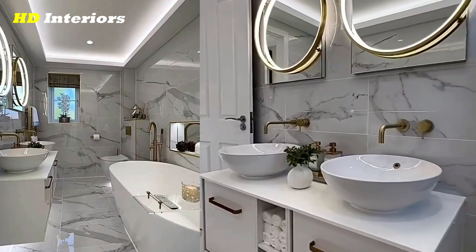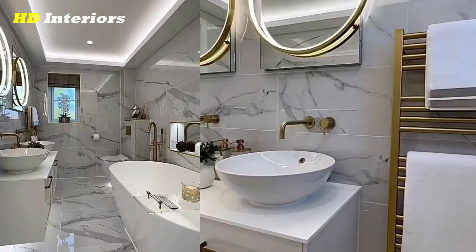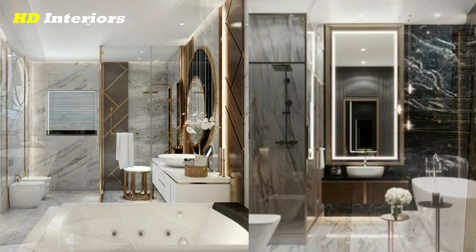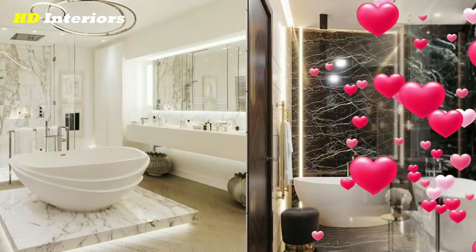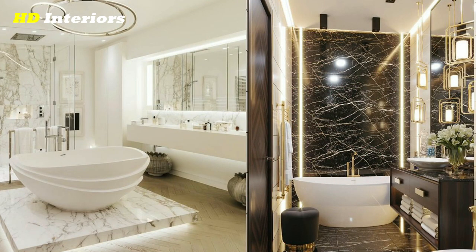Create a glamorous and opulent bathroom with an art deco inspired design. Use bold and luxurious materials such as marble, brass, and velvet, and incorporate geometric patterns and shapes. Add a crystal chandelier or a metallic accent wall for a touch of luxury.